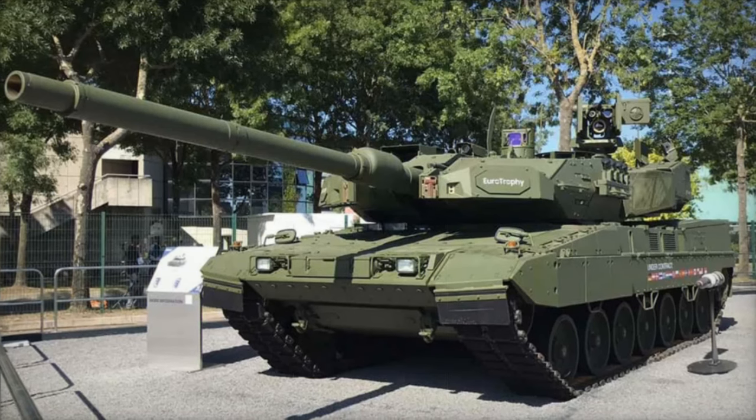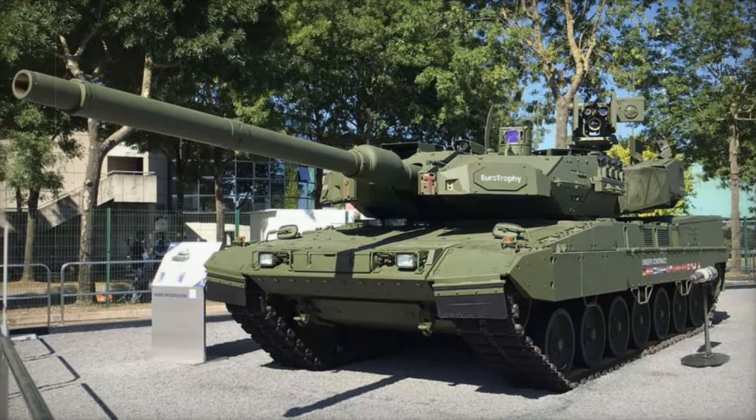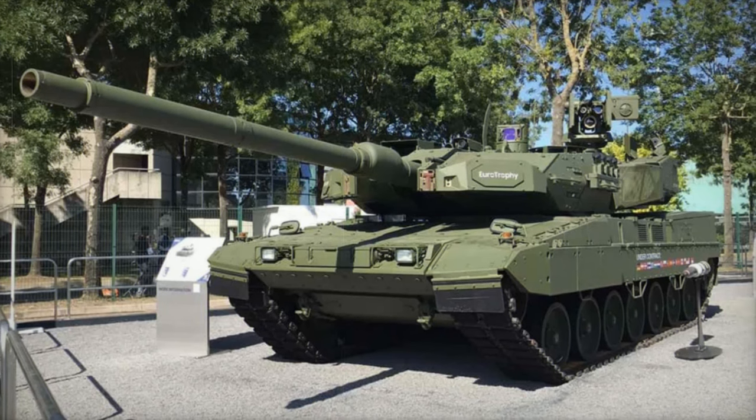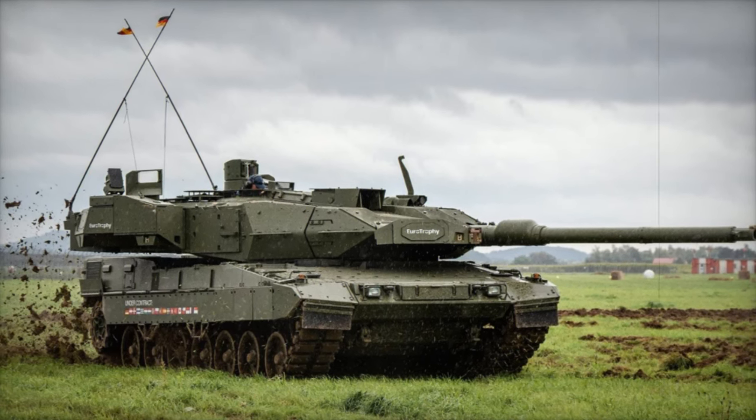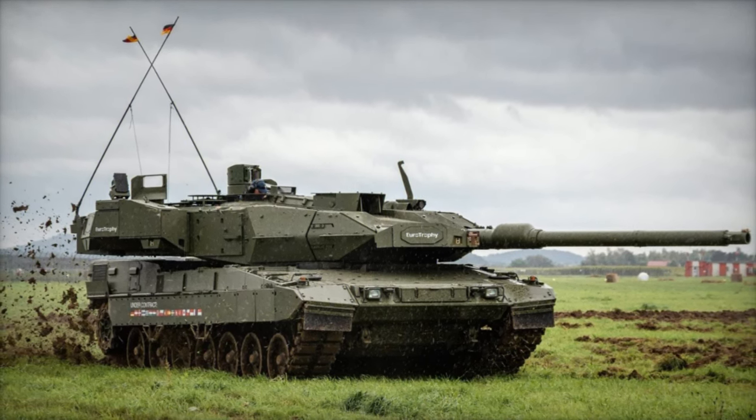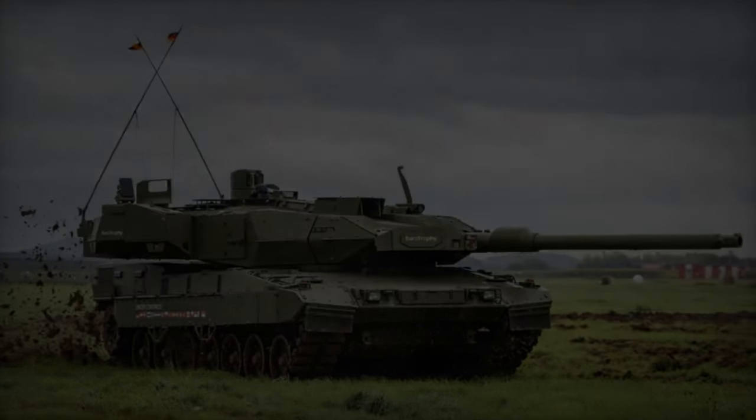Additionally, the tank features a Hensoldt Perry R17A3 thermal imaging sight, allowing for effective target acquisition in any environment. Strategically, the Leopard 2A7A1 serves as an interim solution for the German Army, bridging the gap until the Leopard 2A8 variant arrives.